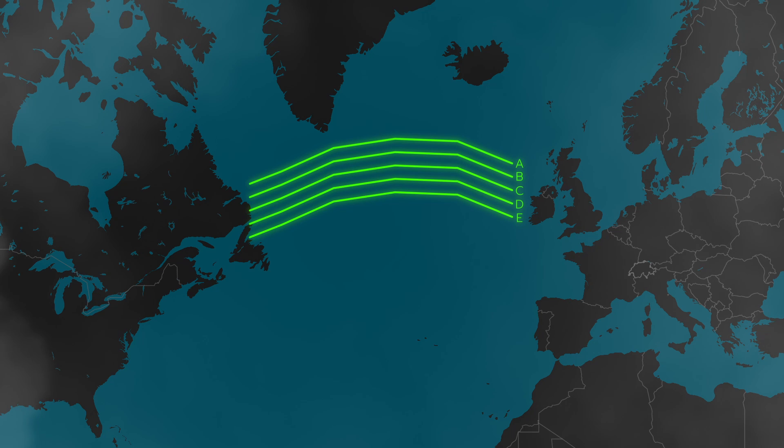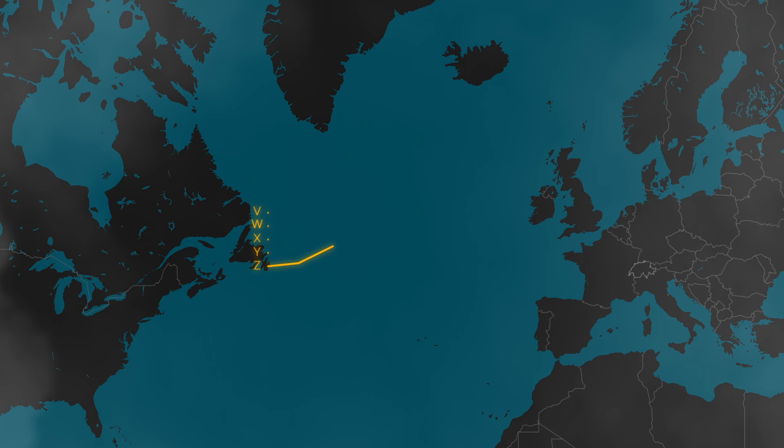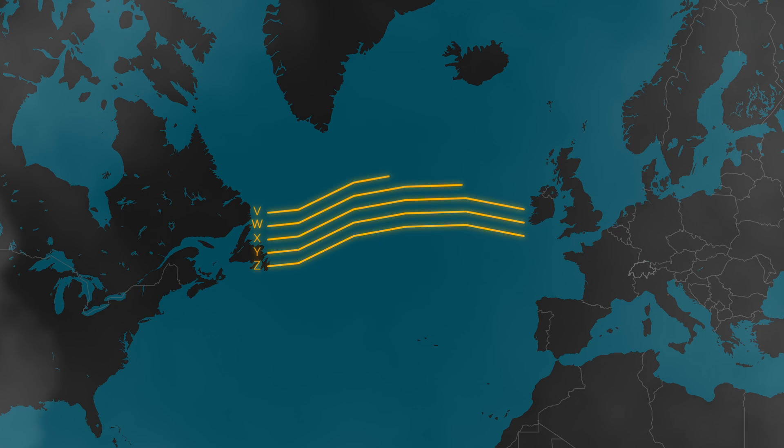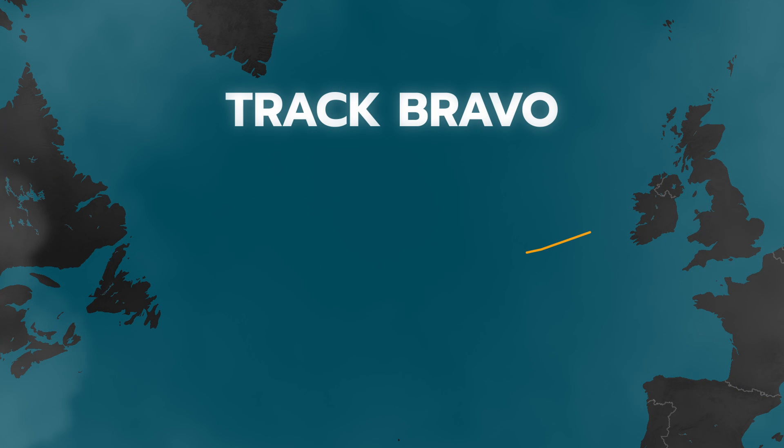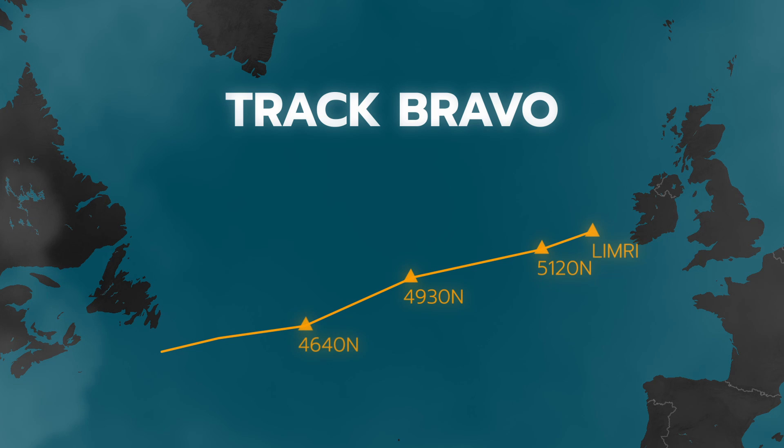The westbound track system consists of multiple tracks named A, B, C, D, and so on, and is usually active from around lunchtime to the early evening hours in Europe. Later, in the early evening hours in the US, the eastbound track system is activated, consisting of tracks named Z, Y, X, and so on. All tracks consist of fixed North Atlantic entry and exit points with various waypoints in between. Waypoints are specified at every 10 degrees of longitude. For example, track Bravo could begin at waypoint LIMRI, then cross coordinates 51°N/20°W, 49°N/30°W, 46°N/40°W, 45°N/50°W, and end in Canadian airspace at waypoint RAFIN.